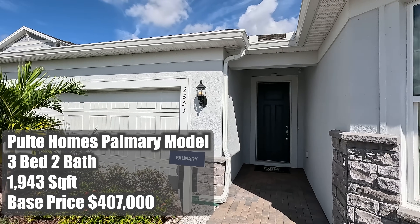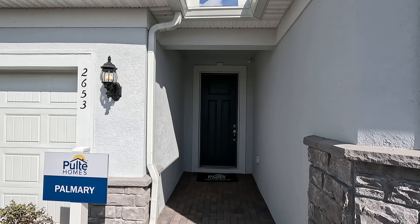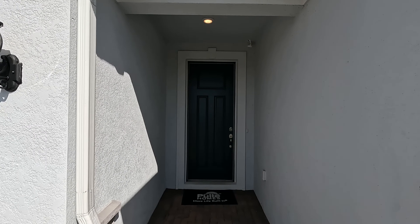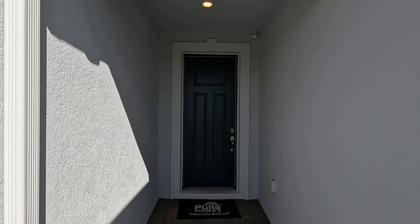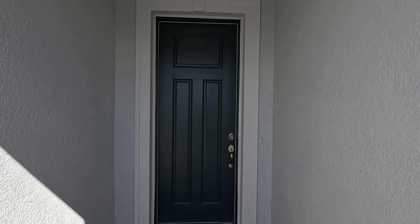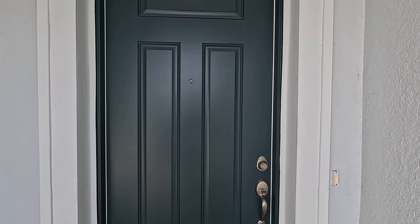It has three bedrooms and two full baths. It has 1,943 square feet of interior space. They are buying down your interest rate to 5.75% and paying some of your closing costs, so you have some pretty good added features with that as well. The base price of this home is $407,000, and that price can vary based on your lot and the upgrades that you choose.